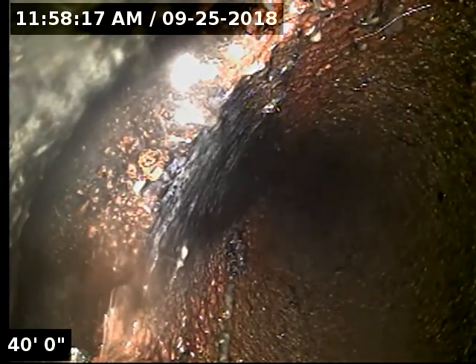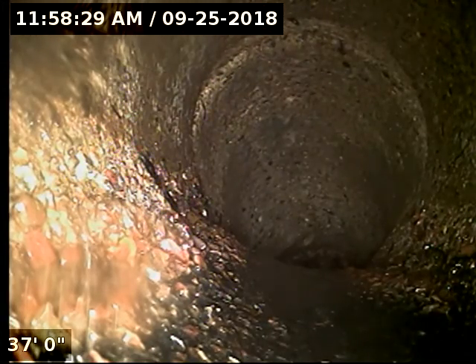Here we've got separation in the line. You can see on the left-hand side — we're actually looking at the edge of pipe. Again, another section: you can see on the top right-hand side separation beginning.